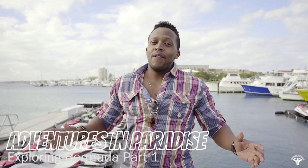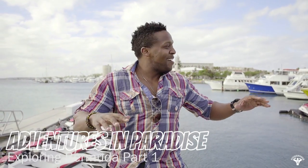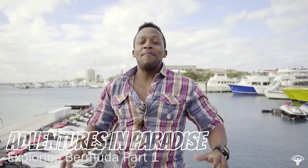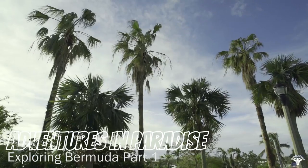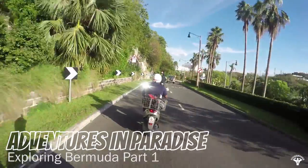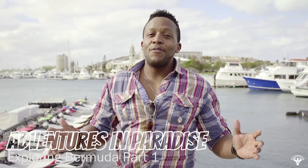Hey y'all, what's going on? It's me Kevin with Fit Man Cook. As you can see, I'm not in my kitchen right now — can you guess where I am? That's right, I am in beautiful Bermuda! Come with me as I explore Bermuda, taking in all the sites, all the activities, and of course some food and fun.